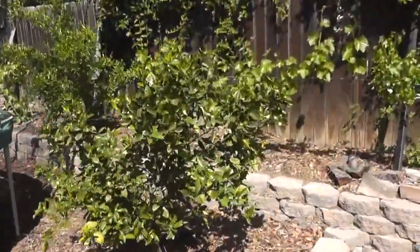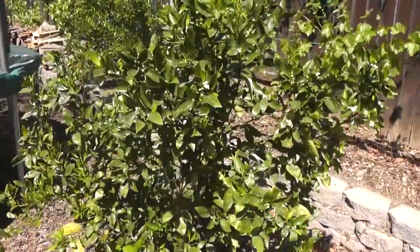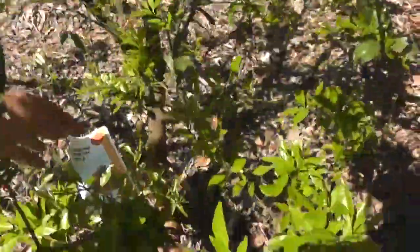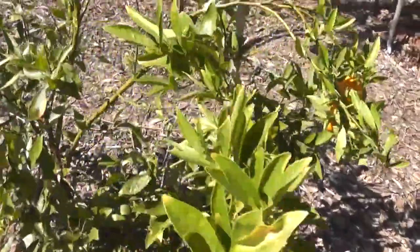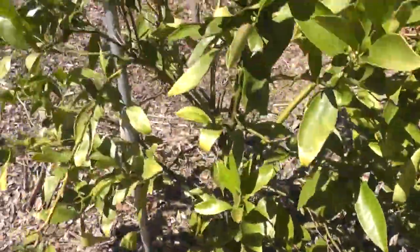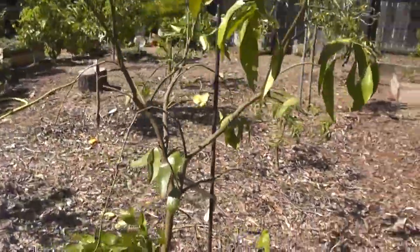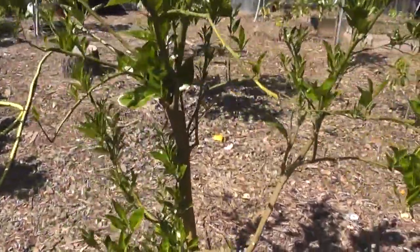Up front here we've got mandarin. I think it's — I'm not sure. And we've got a key issue mandarin here, and that one down at the end is the same as this one. I want to say — I don't know which one it is. We'll get to that. More citrus here.